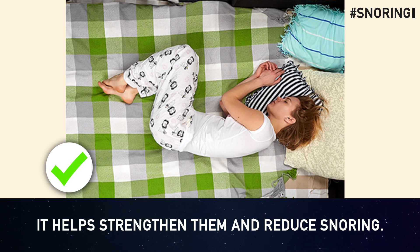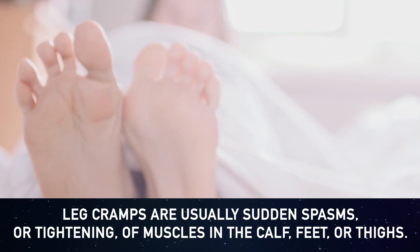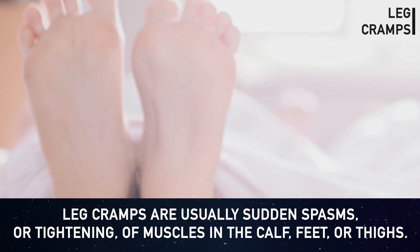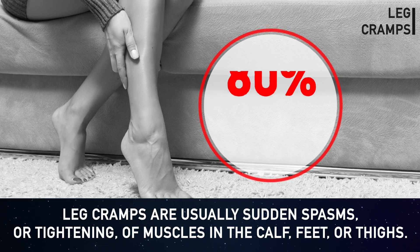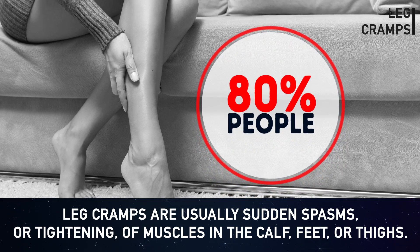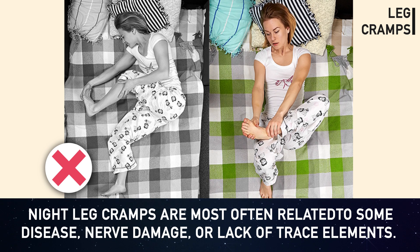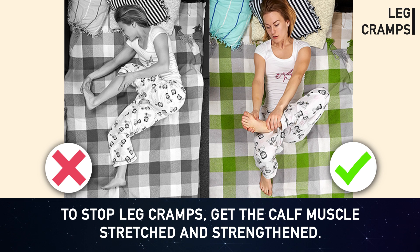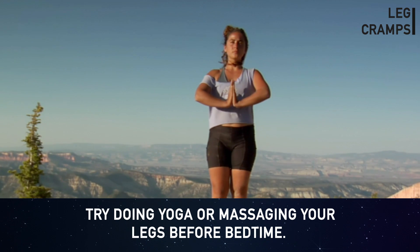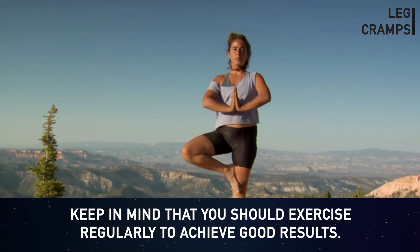Leg cramps: leg cramps are usually sudden spasms or tightening of muscles in the calf, feet, or thighs. Almost 80% of people suffer from this regardless of age. Night leg cramps are most often related to some disease, nerve damage, or lack of trace elements. To stop leg cramps, get the calf muscles stretched and strengthened. Also try doing yoga or massaging your legs before bedtime, and exercise regularly for lasting results.